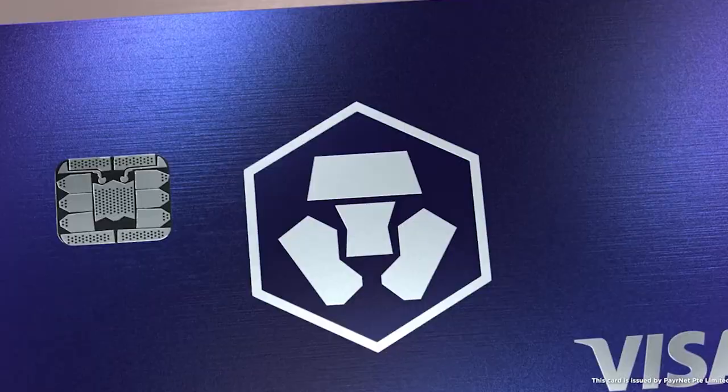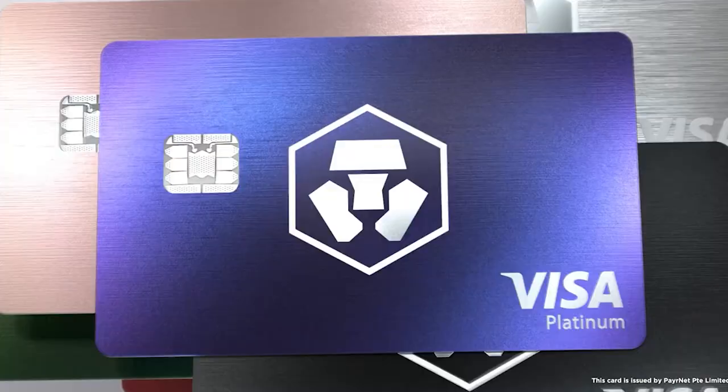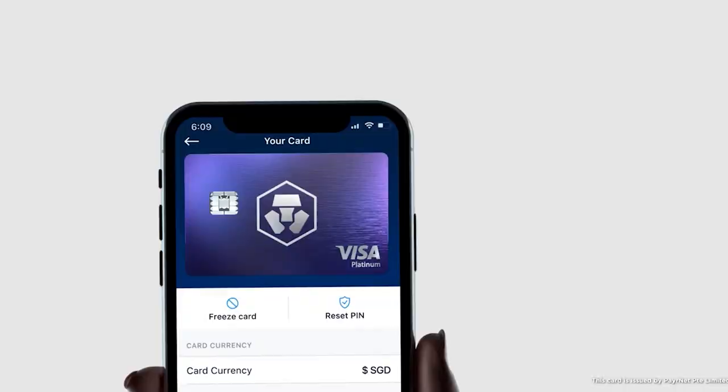For the cards themselves, Crypto.com currently offers seven different cards in five different tiers. The first being the free Midnight Blue card, but they also have the Ruby Steel, Royal Indigo, Jade Green, Frosted Rose Gold, Icy White, and the Obsidian card. Each of these cards is technically free of charge, including shipping. However, all cards will require you to stake some CRO tokens, except for the Midnight Blue, which is completely free and doesn't require you to stake any tokens.